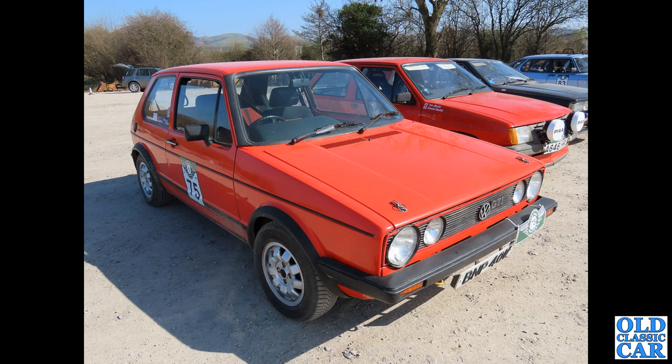The Hero Challenge Rally — I did a video about this a little while ago — and taking part was this Mark 1 Golf GTI three-door car. Sounded very good.